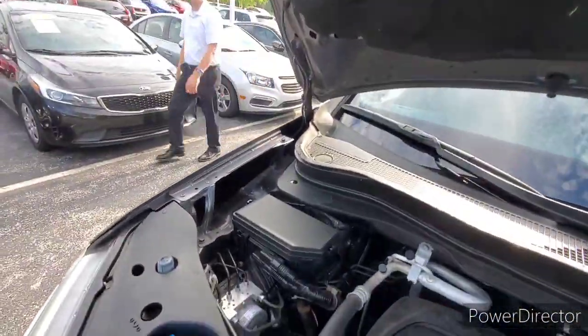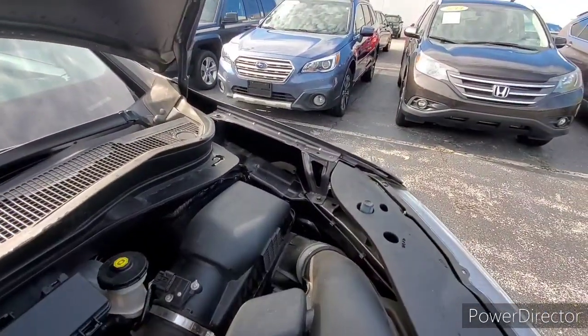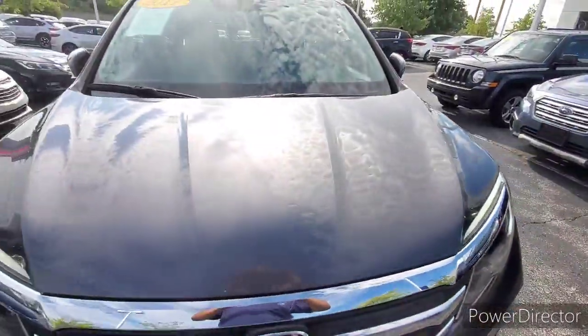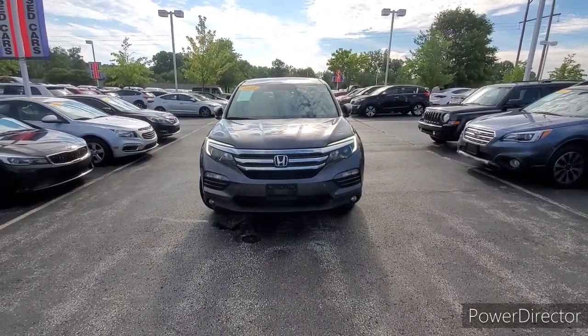As you can see, most of it's covered up. 2017 Honda Pilot EXL.